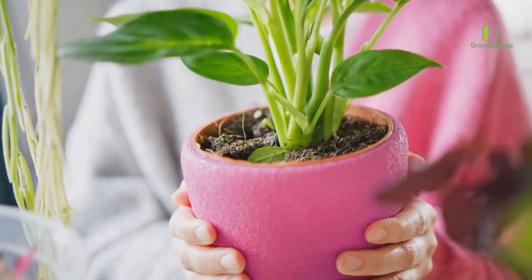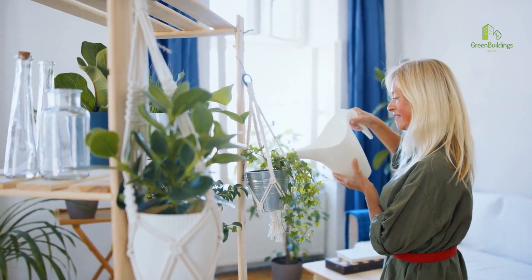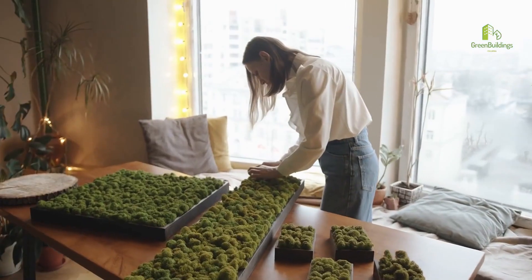Number 5: Grow plants indoors. Plants are natural air purifiers and can help improve indoor air quality. Choose plants that thrive in low-light environments.